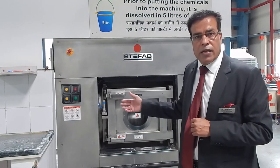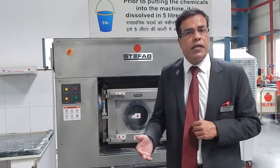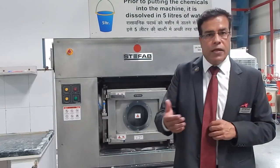The inner basket is designed in such a way to produce the best beating action, which helps in the reduction of intake of detergent in water.